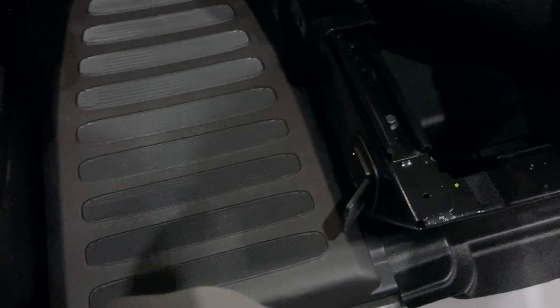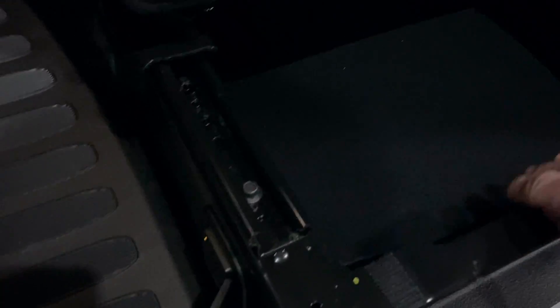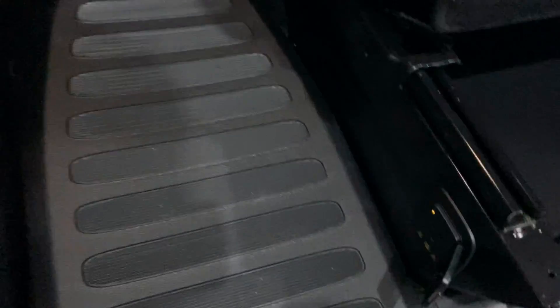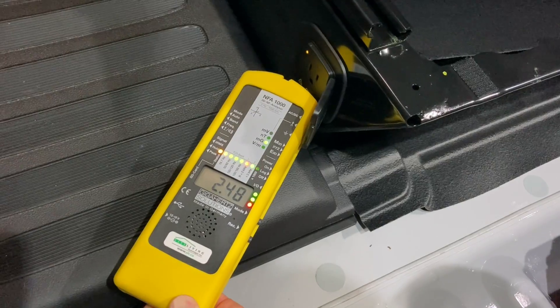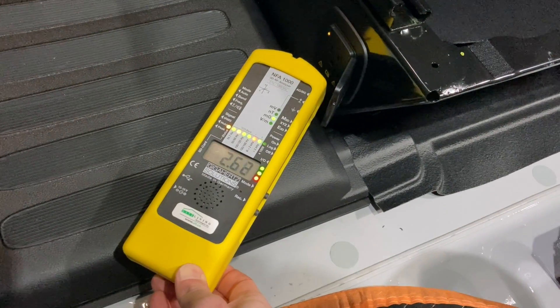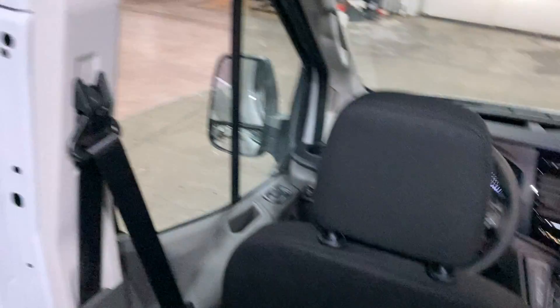We've also got a power inverter under the passenger seat with an outlet here, and we're also getting an elevated magnetic field there. Addressing those two will make the driving area much, much safer and healthier for the long term.